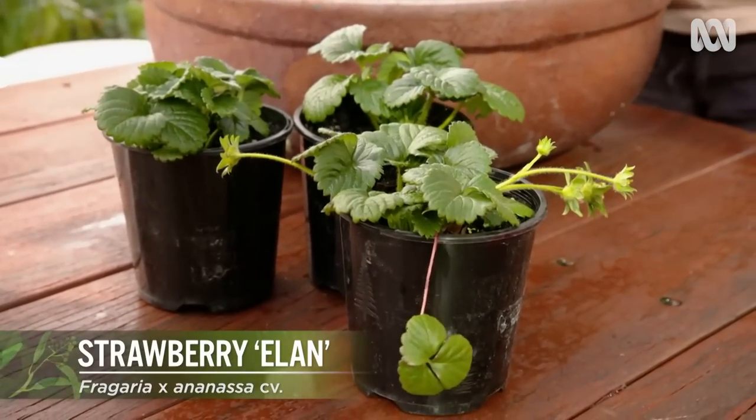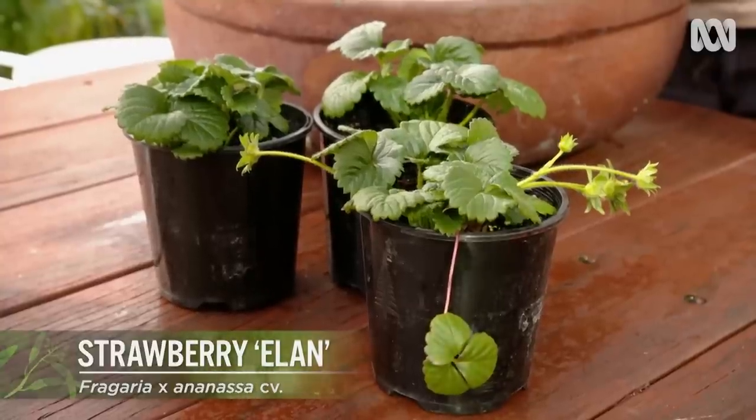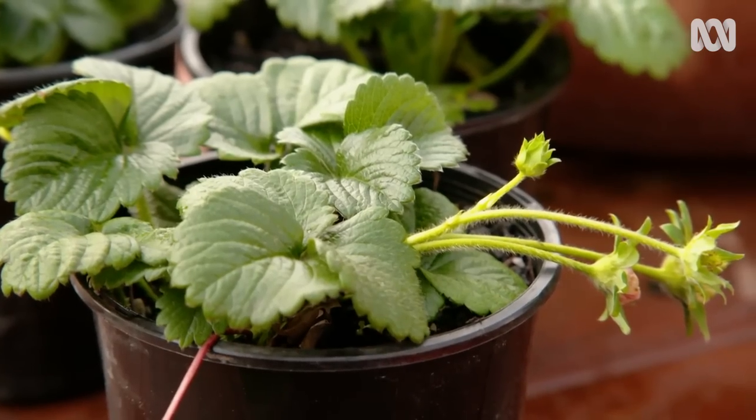This variety is a Lalan, which is a medium-sized, very sweet fruit, and it's an ever-bearing variety, which means provided it's in good health, it'll crop from spring through summer and even into autumn.